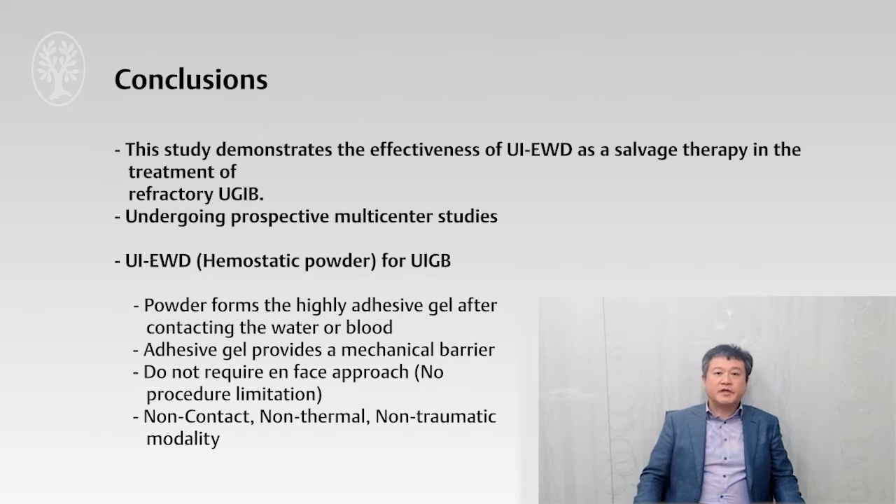This study demonstrates that this powder has a high success rate for initial hemostasis in refractory upper GI bleeding and shows promising results in preventing rebleeding. However, the current study is limited by the small number of patients and diverse causes of refractory bleeding. A further prospective multi-center study is now underway to confirm the effectiveness of the adhesive powder. Thank you for watching this video.